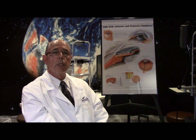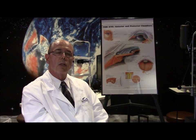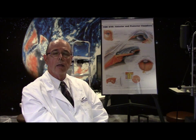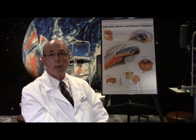People typically, when they have this, start complaining about blurred vision and a lot of problems with glare, because as the cornea swells, light hits it and tends to cause glare. So people complain about blurred vision, glare, and just not seeing right, and eventually it progresses.